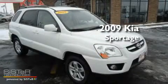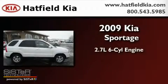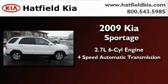This is a 2009 Kia Sportage. It features a 2.7 liter 6-cylinder engine and a 4-speed automatic transmission.